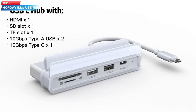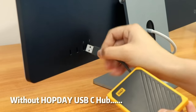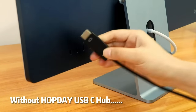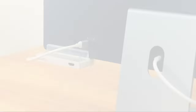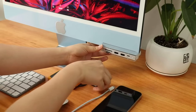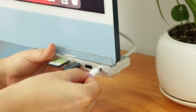Top 8: The HopDay iMac USB-C Hub is a 6-in-1 USB-C hub adapter designed for the iMac 24-inch 2021 model. It includes a 4K HDMI port, 10 Gbps USB-C, and USB 3.1 Gen 2 Type-A ports, and SD/TF card readers. It is also compatible with MacBook Air/Pro, M1, and Surface devices.